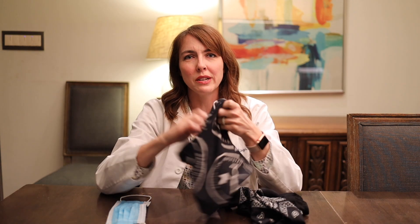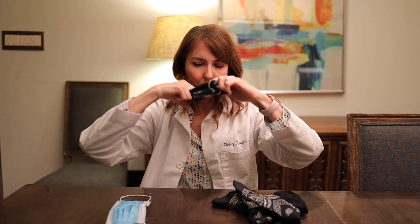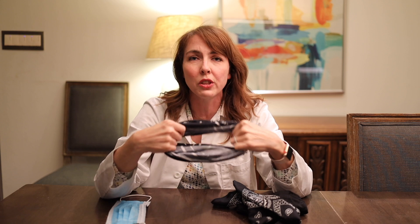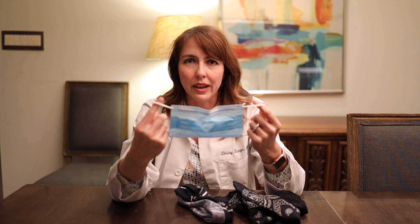The next option is a buff, which you place around your neck and then cover your nose and mouth. I don't like this one as much because it's difficult to get on and off without it touching the rest of your face. The third option is a surgical mask. This is another really effective option, but they're very hard to find.